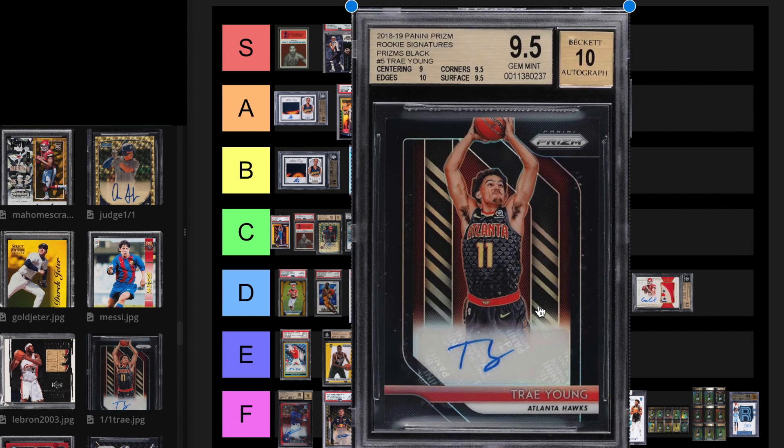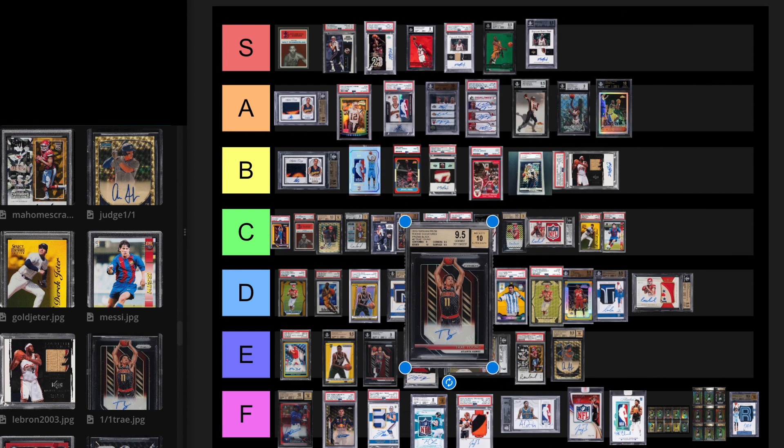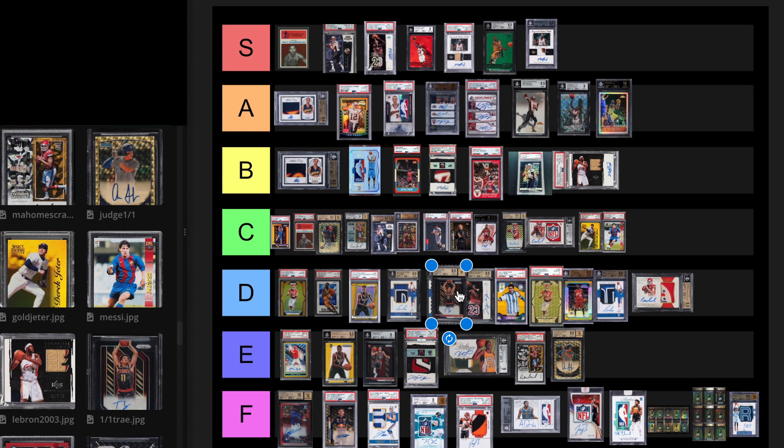Next we have a 2018 1 of 1 Prism Trae Young. This card sold for $276,000 on March 19th, 2022, and it resold June 21st, 2022 for $90,000. It's not even $90,000 right now — I would say it's $20,000 to $30,000 currently. I'm going to move it to F. It's dropped in value pretty bad, and he hasn't won anything yet either.